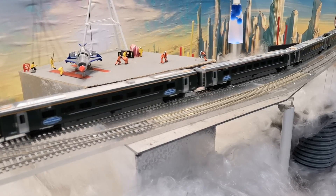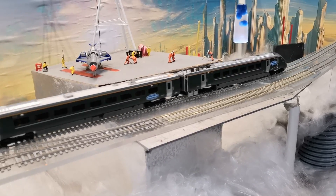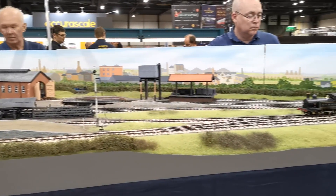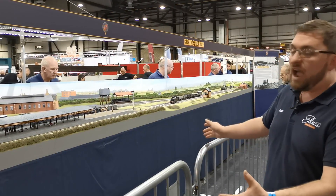It's something a bit different, but still using a lot of the same techniques as you'd use on a normal model railway. Here we have Bridgewater. It's a Somerset and Dorset joint railway layout set in 1904. It's pretty typical of an Edwardian terminus station out in the rural countryside.